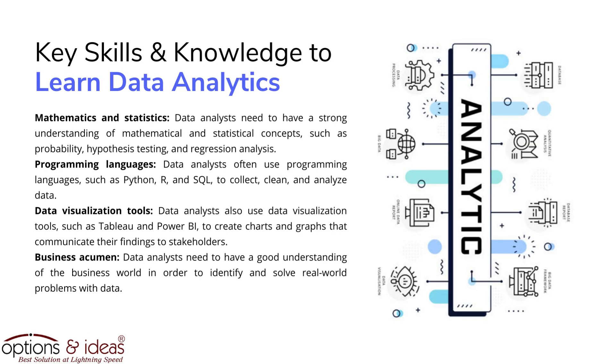Key skills and knowledge to learn data analytics: mathematics and statistics. Data analysts need to have a strong understanding of mathematical and statistical concepts, such as probability, hypothesis testing, and regression analysis. Data analysts often use programming languages such as Python, R, and SQL to collect, clean, and analyze data.